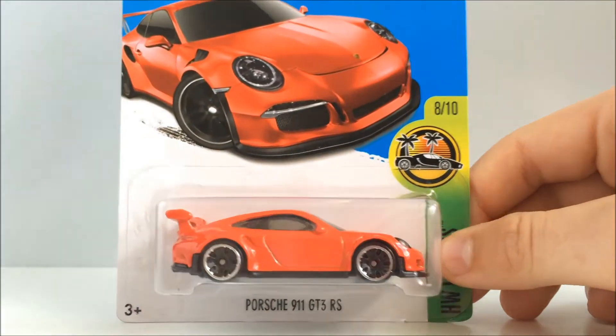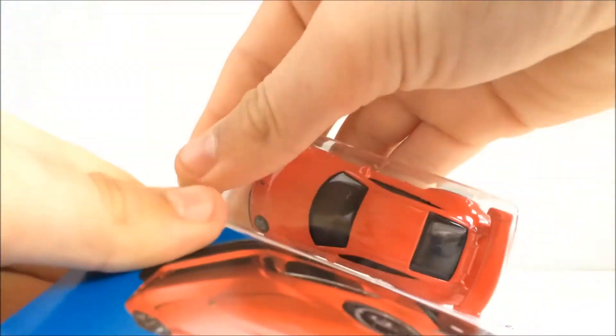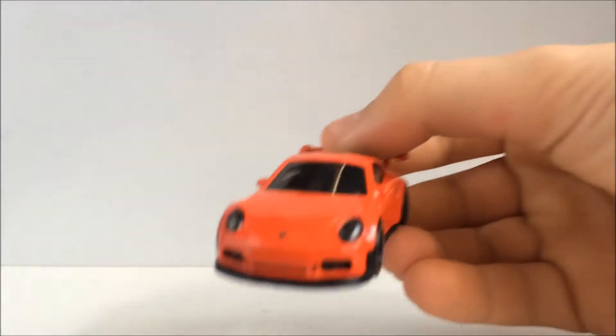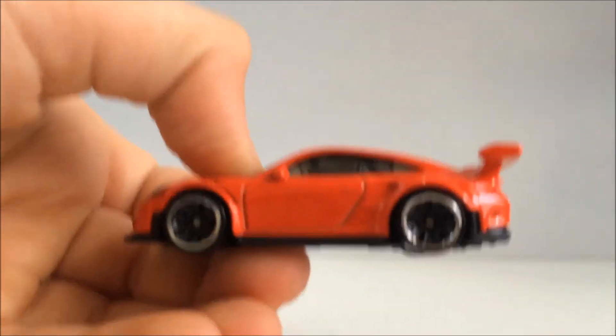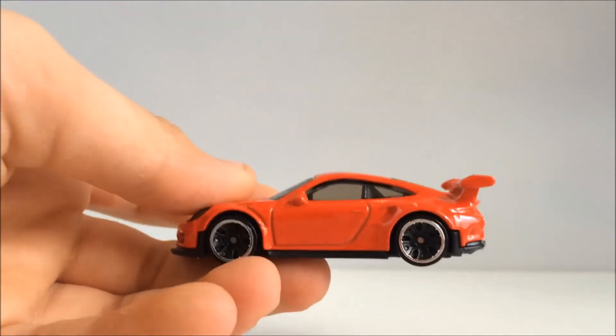Alright, so the next car — this is one of the first cars I'll be cracking. This is the Porsche 911 GT3 RS. This is actually the first time I've opened a car in a month or two, and it looks like I've still got it — I know how to open cars, that's good. Having a look at this, it's beautiful. I'm guessing this is a 2016 new model — I've never seen it anywhere else in the Hot Wheels line before.